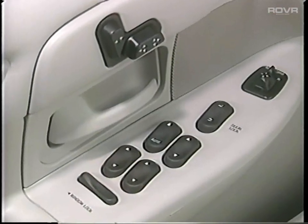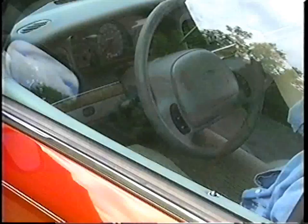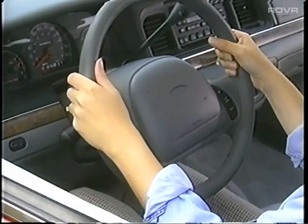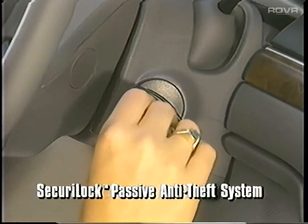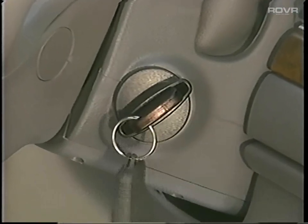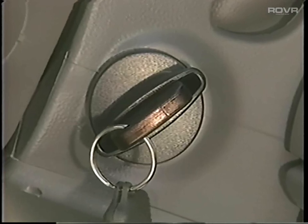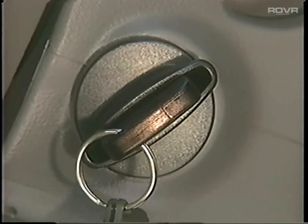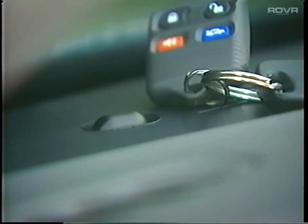Power windows and door locks add convenience and enhance overall vehicle security. A driver's one-touch down feature adds convenience, particularly at drive-through facilities, and a window lockout feature allows the driver to control all window functions. SecuriLock is another feature important to vehicle security — each Crown Victoria uses a specially encoded ignition key so only the right key will start the vehicle. This passive system helps prevent theft and requires no driver input. A blinking light on the instrument panel alerts would-be thieves that an anti-theft system is in operation.